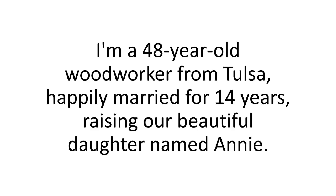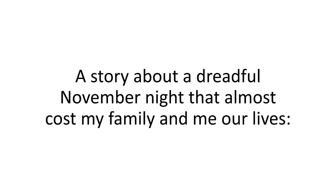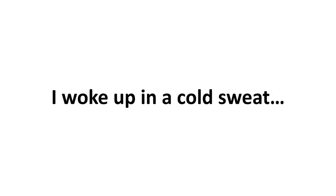Hi, my name's Brian Kaye. I'm a 48-year-old woodworker from Tulsa, happily married for 14 years, raising our beautiful daughter named Annie. And this is my story — a story about a dreadful November night that almost cost my family and me our lives.